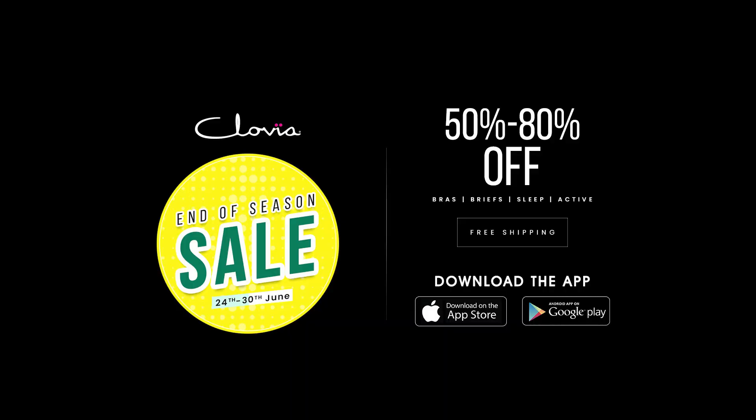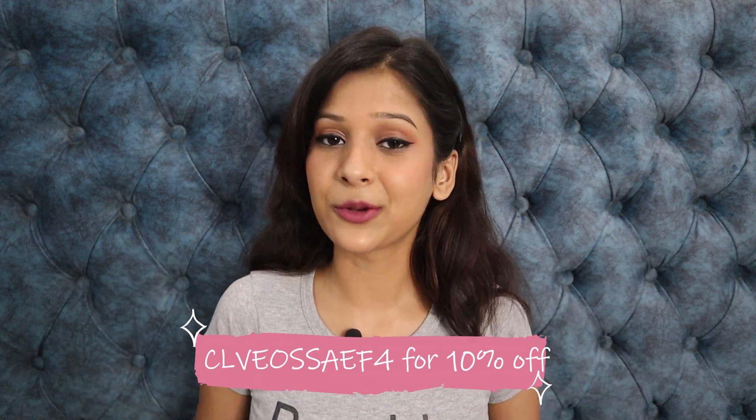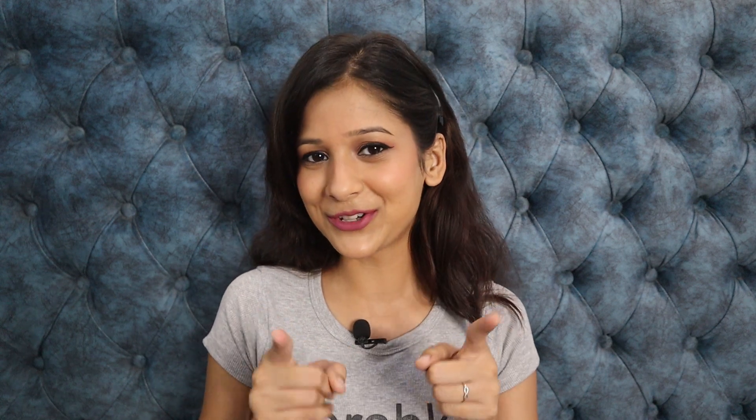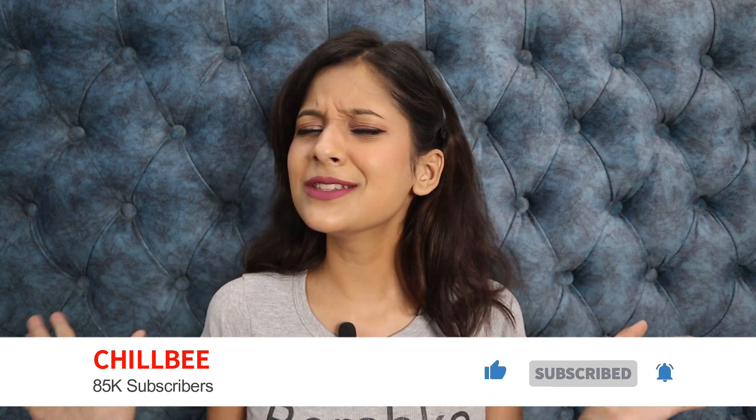So yeah, that was it for today's video! Please do check out Clovia's end of season sale — you're going to get amazing discounts and deals. I have put all the links in the description box, so don't forget to check them out. You can also use my discount code mentioned in the description box to save some extra cash. I hope you guys enjoyed watching this video. Like this video, share it and subscribe to my channel Chilbi. I will meet you in an amazing video super soon. Stay safe, stay happy, I love you all so much — bye!